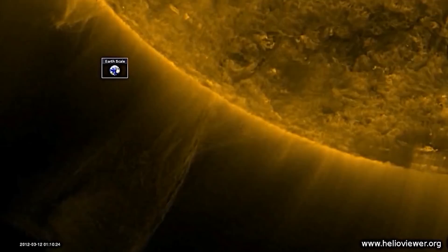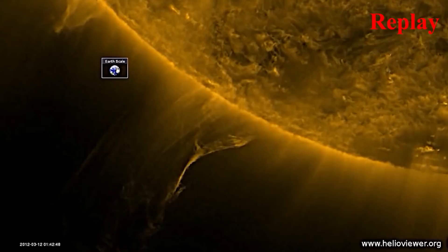At the same time, the streaks between the object and the Sun disappear, and a large shockwave spreads across the surface of the Sun.